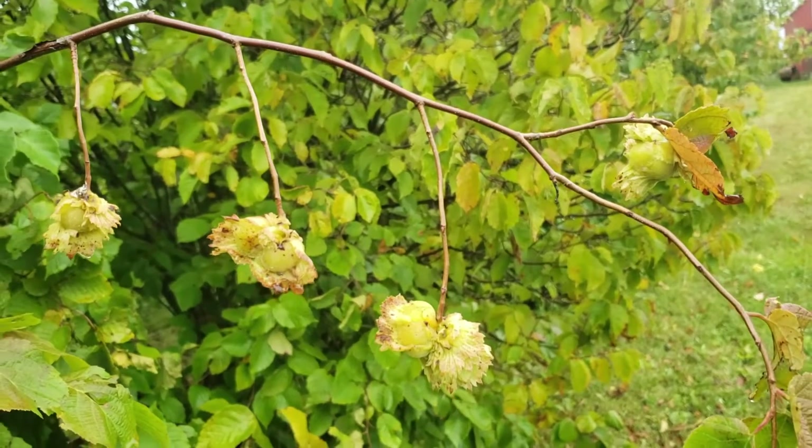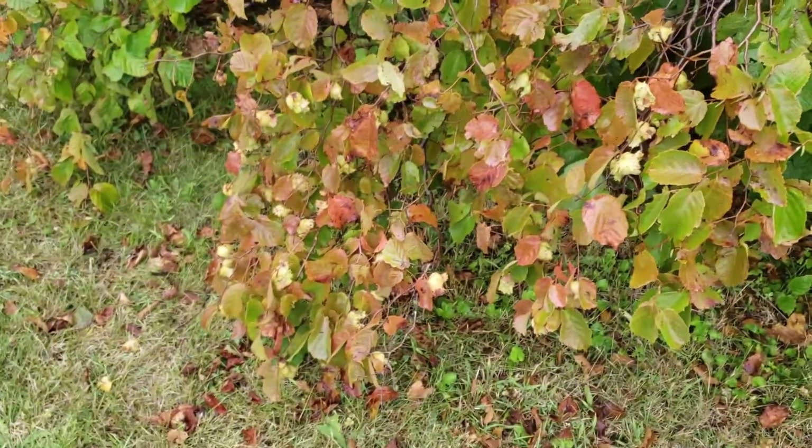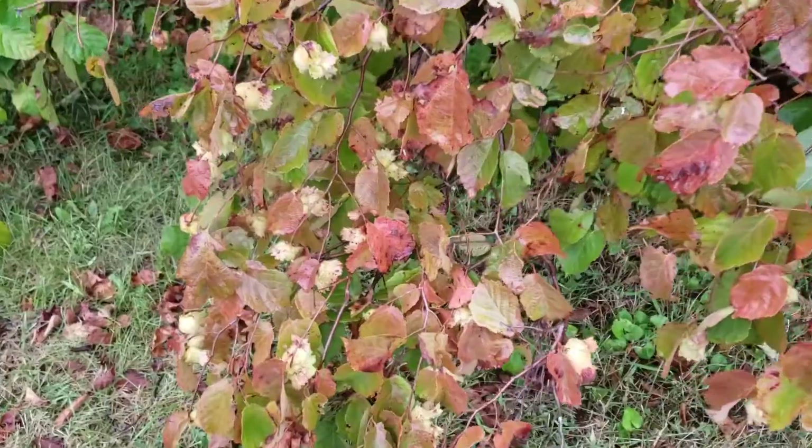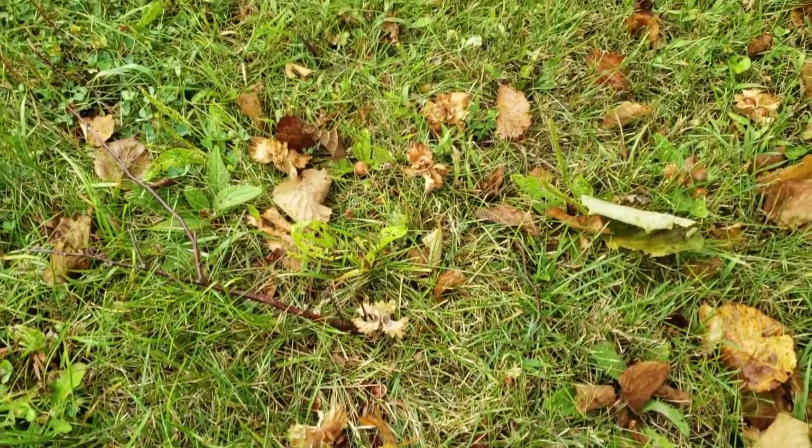Well, there they are — nuts just hanging there. Plenty of nuts to pick. This particular bush has the nuts still hanging on tight, but this bush over here dropped a whole bunch of them. So we'll get them picked up.